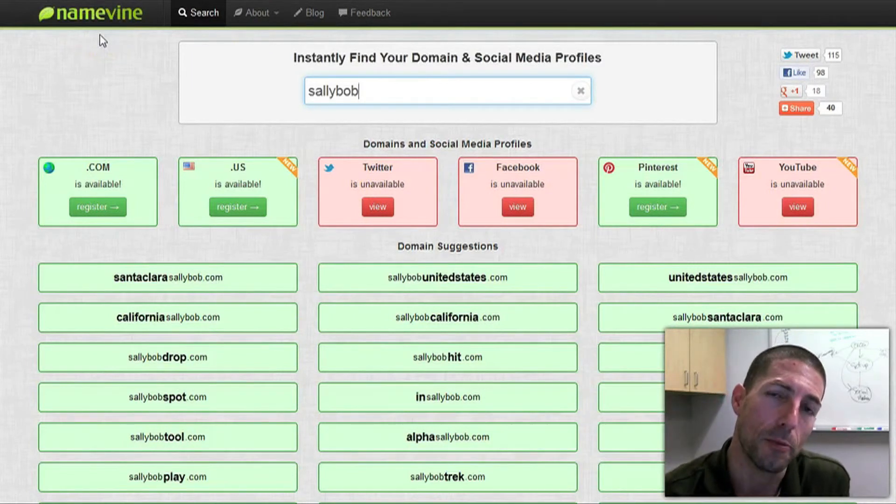Again, the website is Namevine.com. I hope you found this useful. If you have any thoughts or comments, please leave them below. Have a great day, bye!